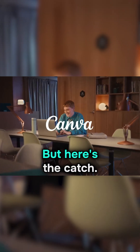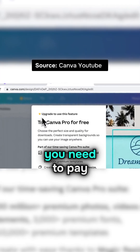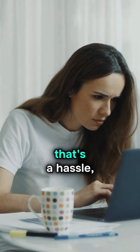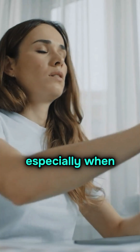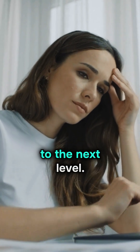Canva is a great tool, but here's the catch: when you need professional quality exports, you need to pay for Canva Pro. For a business owner or marketer, that's a hassle, especially when all you need is a straightforward export to take your design to the next level.